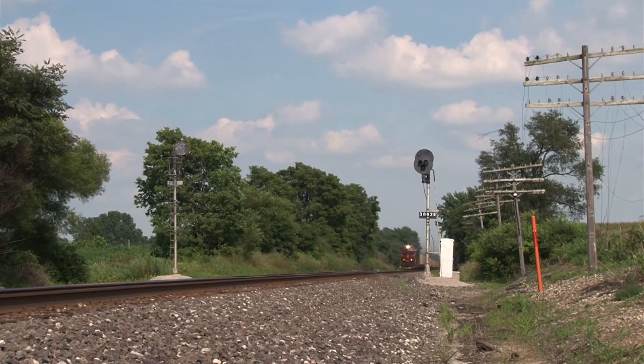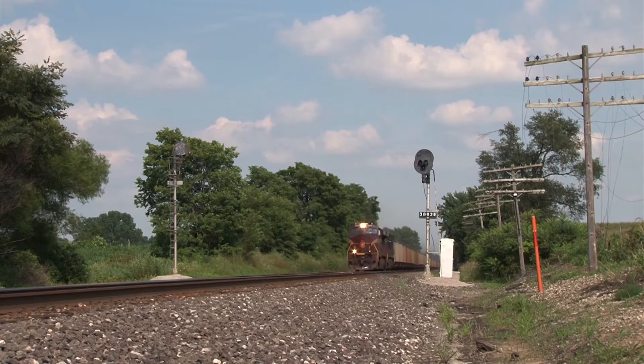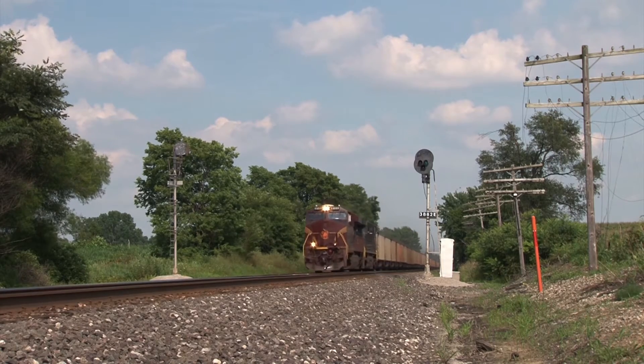Endangered signals and code line dating back to predecessor New York Central form great backdrops for trains, at a time when NS is just starting to renew a lot of the line-side signal hardware on the system.